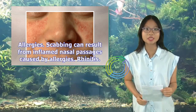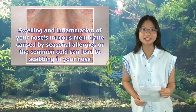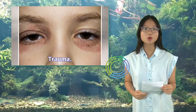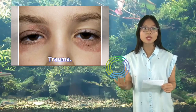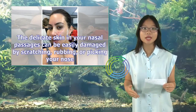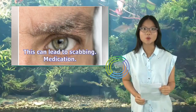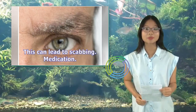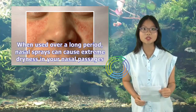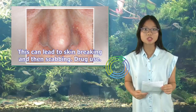Allergies: scabbing can result from inflamed nasal passages caused by allergies. Rhinitis: swelling and inflammation of your nose's mucous membrane caused by seasonal allergies or the common cold can lead to scabbing in your nose. Trauma: the delicate skin in your nasal passages can be easily damaged by scratching, rubbing, or picking your nose, leading to scabbing. Medication: when used over a long period, nasal sprays can cause extreme dryness in your nasal passages, leading to skin breaking and then scabbing.